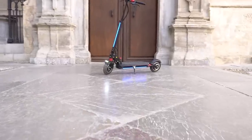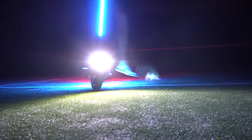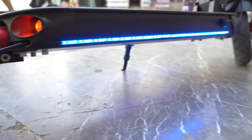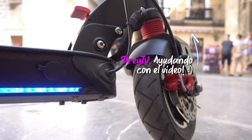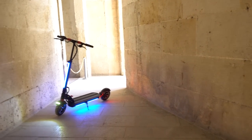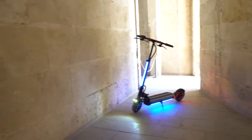Las luces van bastante bien. Las delanteras iluminan bastante mejor de lo que parece, aunque echaría en falta un poquito más cuando vas a alta velocidad para anticipar grandes baches. Las traseras se ven también excelentemente bien y cumplen su cometido. Y las luces decorativas son brutales: lleva dos tiras LED de color entre azul y morado en los laterales de la base del patinete y la prolongación delantera de la tija, lo que le permite ser visto en la circulación de la ciudad.